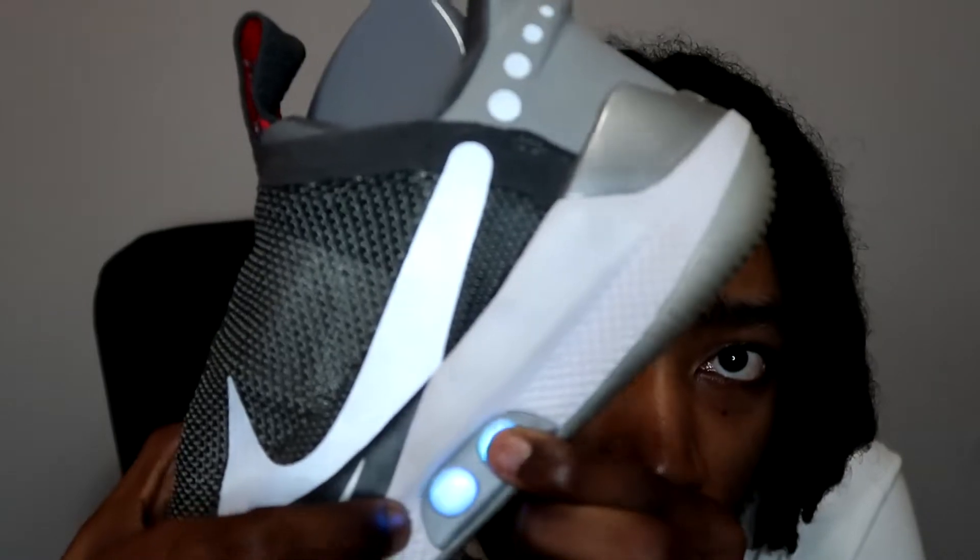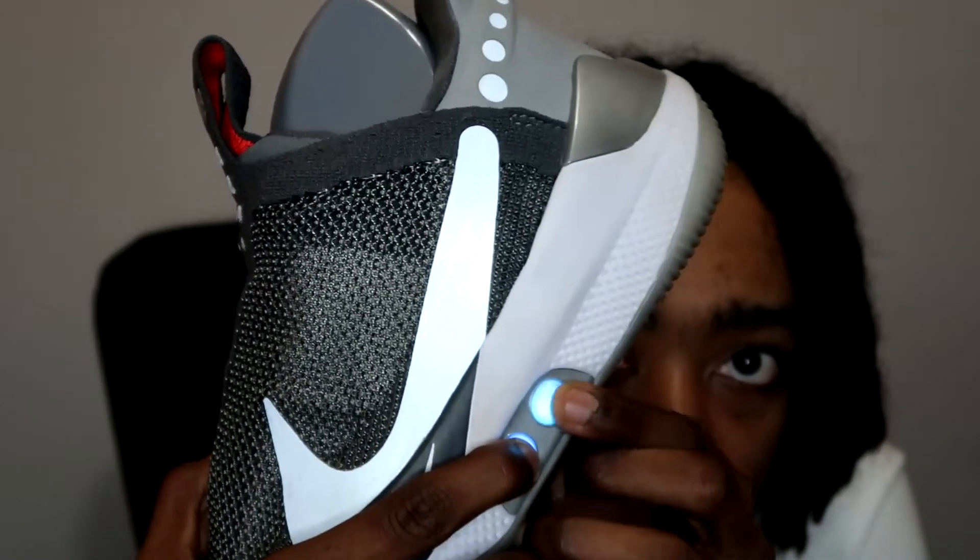Have I worn it much? No. But does it matter? No. The shoes actually come on a charging pad — you sit them up there and they charge themselves. You can even change the color of the lights. One button tightens the shoe, the other loosens it.